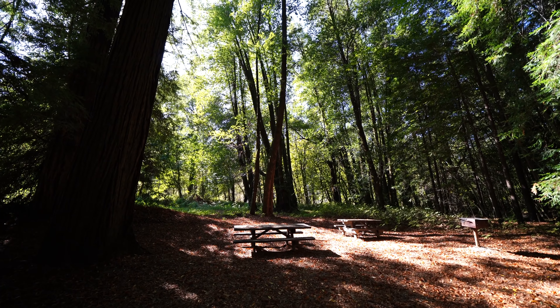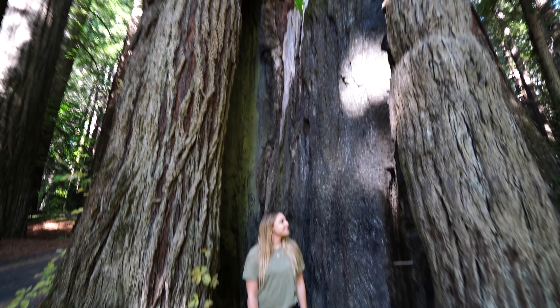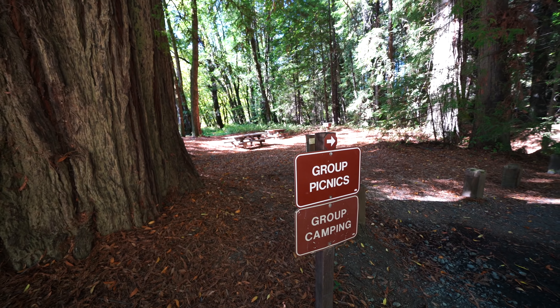Williams Grove is a good day-use area with picnic benches, though it does have an $8 fee. It's one of the only areas on the drive where you have to pay to access, but if you have a large group it's well worth it — there's lots of parking, which is not common in the other groves, plus picnic benches to relax at and a nice grove to walk through.